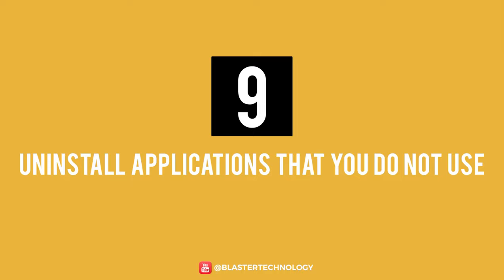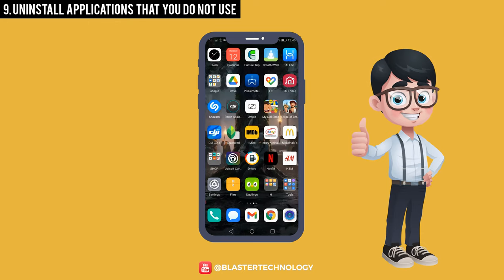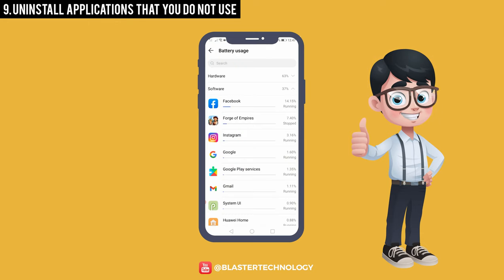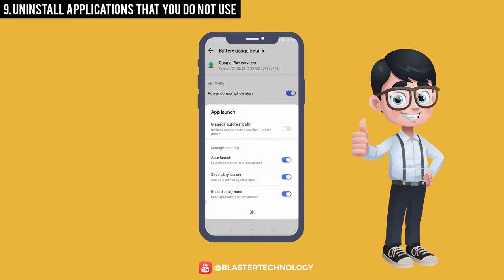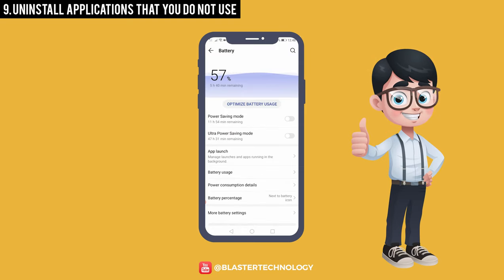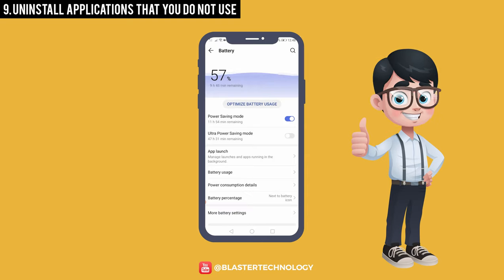Number 9: Uninstall Applications That You Do Not Use. Another solution to extend the phone's battery life is to uninstall applications that you do not use, as many of them run in the background and consume energy. But if you don't want to uninstall them, configure them so that you stop them from running in the background. Moreover, you can activate the power saving mode so that the processor runs at a lower performance and to deactivate the activities that consume battery.